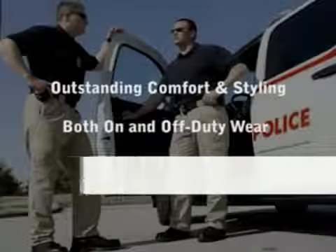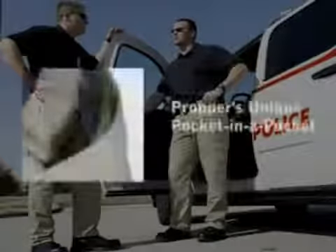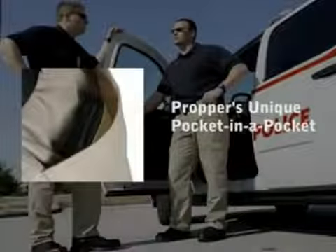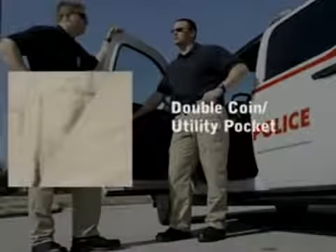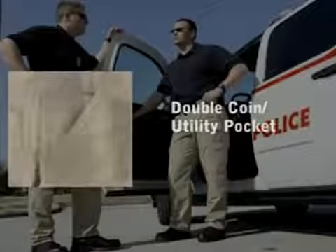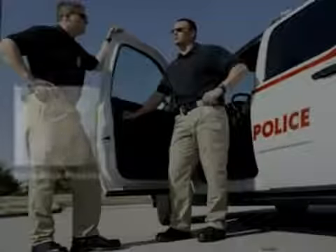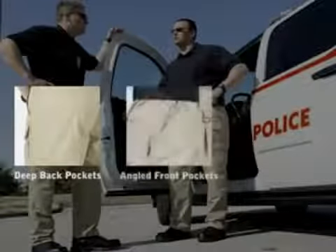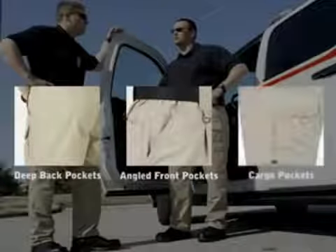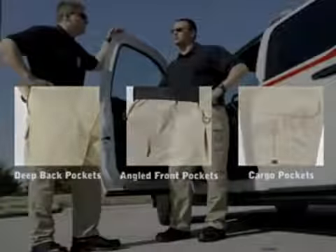Propper's Lightweight Tactical Pants are fully loaded with 11 multifunctional pockets, including Propper's unique Pocket in a Pocket that secures your wallet while allowing for easy access, a Double Coin Utility Pocket that's perfect for small items, and a cell phone pocket large enough for a PDA. Deep back pockets with Velcro closure, angled front pockets for easy access, and cargo pockets for extra storage round out the superior design.